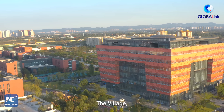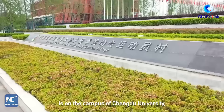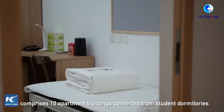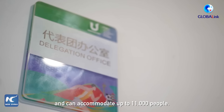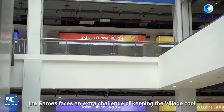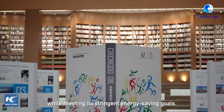The village, which opened on Saturday, is on the campus of Chengdu University, covering an area of about 800,000 square meters. It comprises 10 apartment buildings converted from student dormitories and can accommodate up to 11,000 people. Held in mid-summer, the Games faces an extra challenge of keeping the village cool while meeting stringent energy-saving goals.